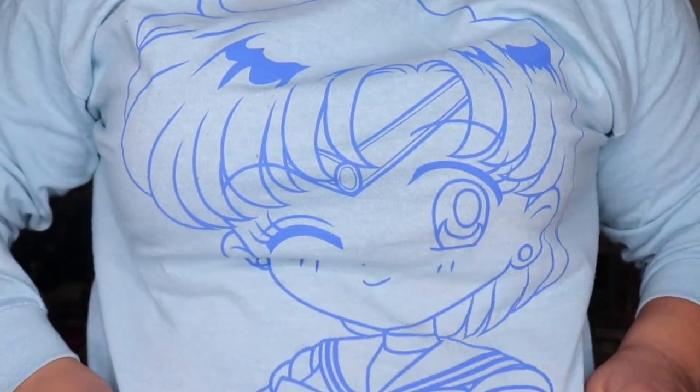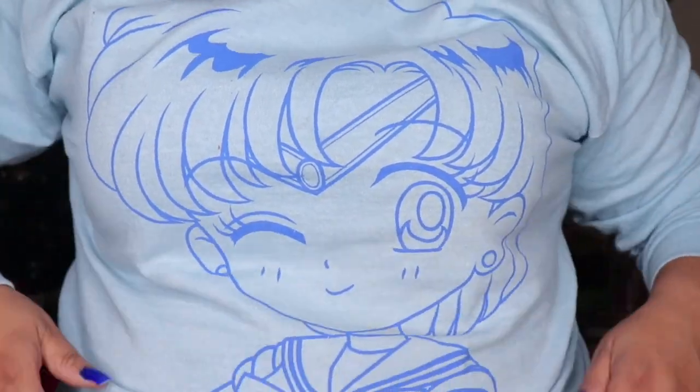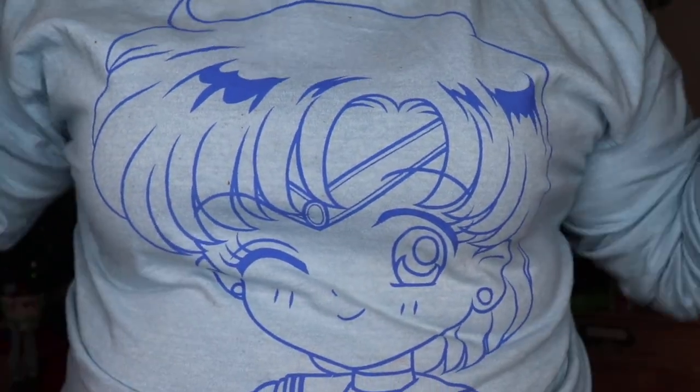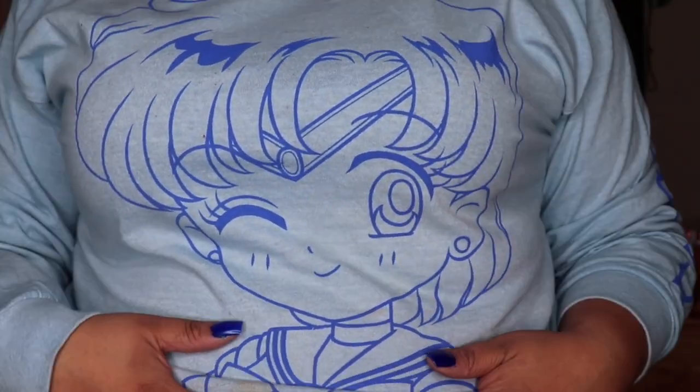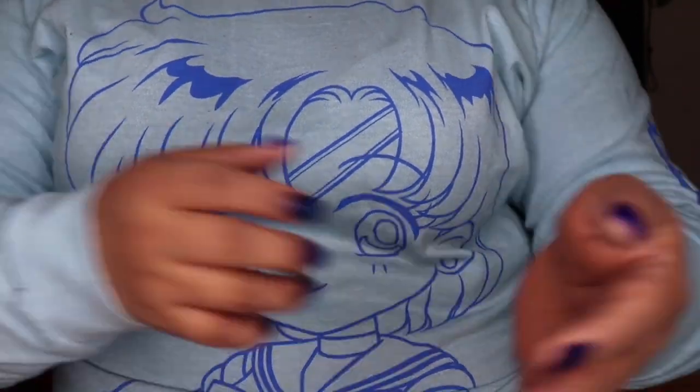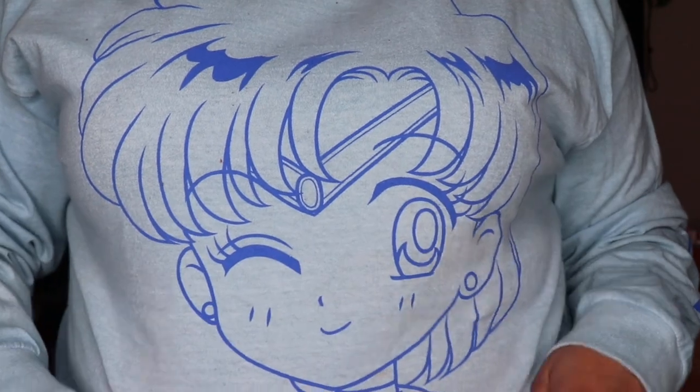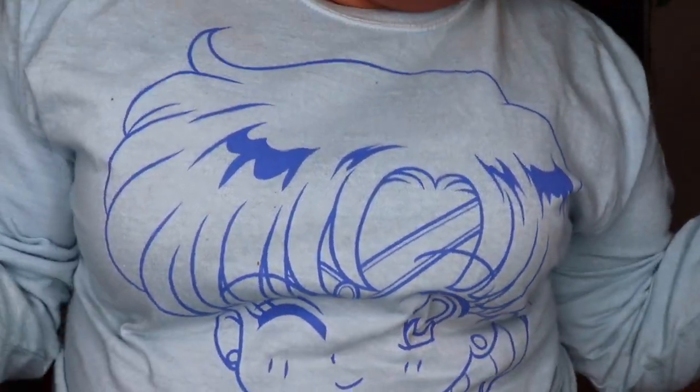I also got this shirt — actually the one I'm wearing right now. It's a Sailor Moon shirt and CJ got me this for Christmas along with a few other things. I do like Sailor Moon — she's awesome. I used to watch it as a kid and still do from time to time. I'm into anime so that's something I'm really interested in.